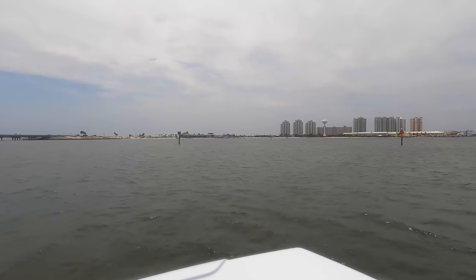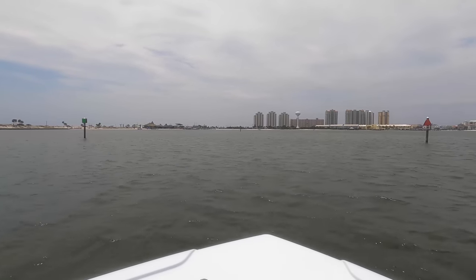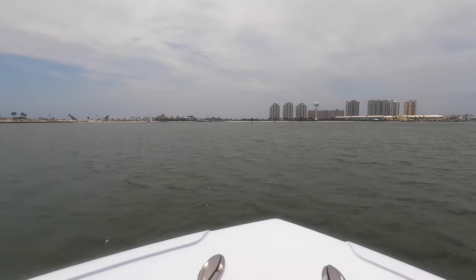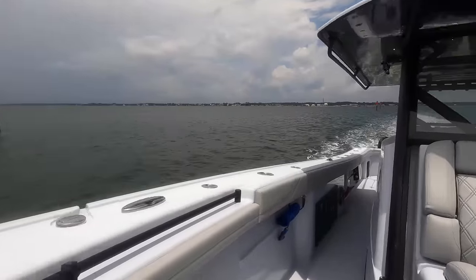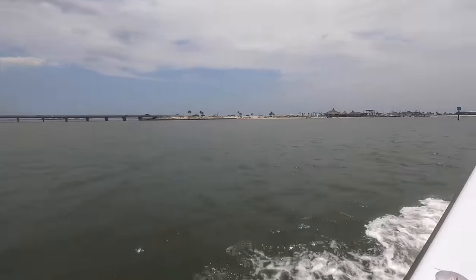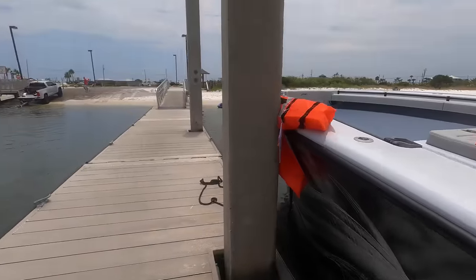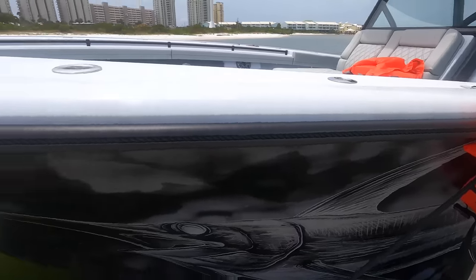Well, we have made it — that is our destination right there, Navarre is over here. It was a quick little excursion from Shalimar where we keep our boats — maybe a 15 to 20-minute drive by water, not bad at all. So we made it to Juana's in Navarre. We forgot our buoy so we're using a life vest to keep us off of the concrete piling, but here we are.